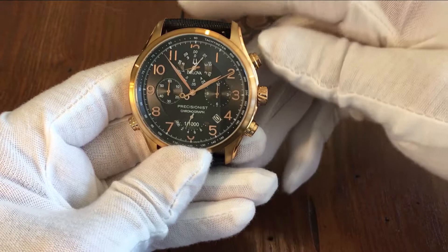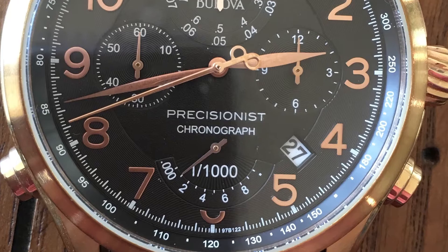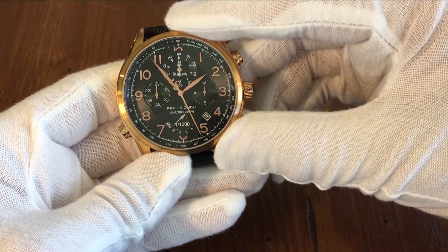You can push the button again to stop it and see how much time has elapsed, with the dial at the 12 o'clock position showing fractions of a second, the dial at the 3 o'clock position showing hours, the dial at the 9 o'clock position showing minutes, and the dial at the 6 o'clock position showing one one-thousandths of a second. To reset, you push the button at the 4 o'clock position, and the second hand sweeps back to 12. To move the watch out of chronograph mode, push the button on the left side again, and the second hand will sweep around to catch up to the current time.